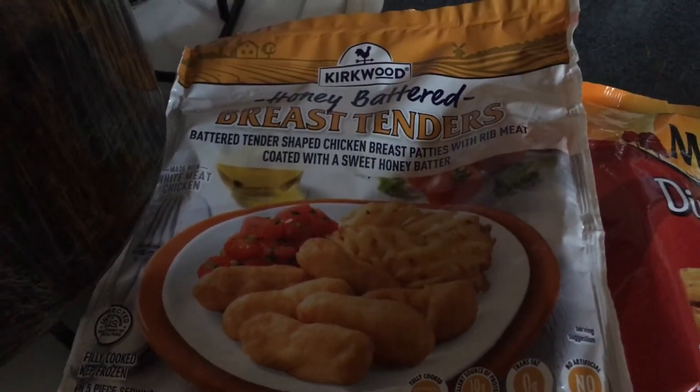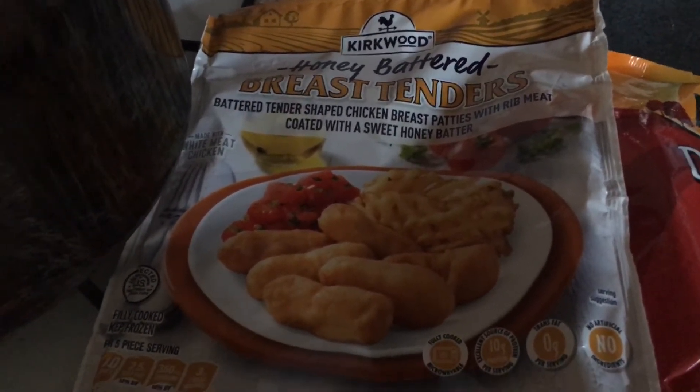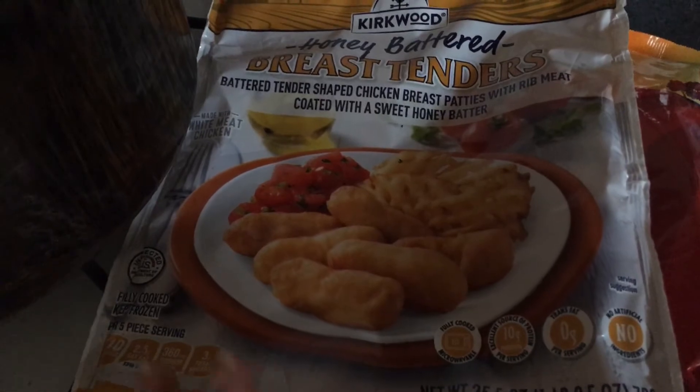I did the bag that I got yesterday at Aldi's — the honey battered breast tenders. You can do these at 350 degrees on the air fryer for six and a half minutes.